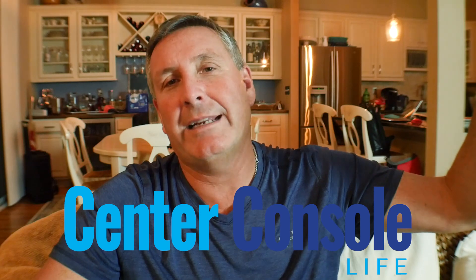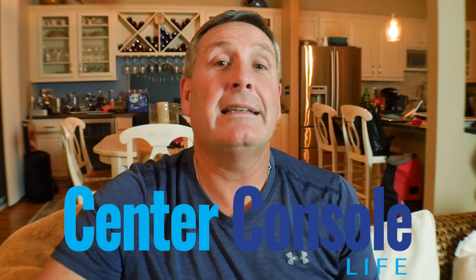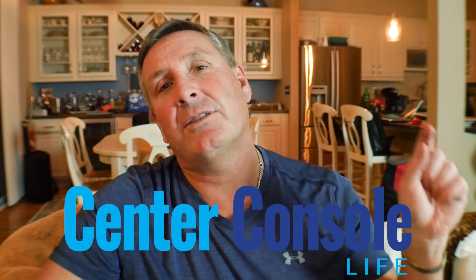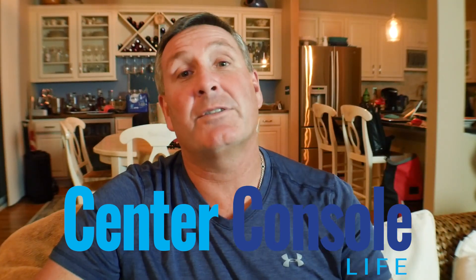That's just part of the interview. If you want to see the rest of it, I'll put the full-length video right here. I'm also going to put in the comments or description the link to HCB. You can also click on the link for Center Console Life magazine. Until next time.